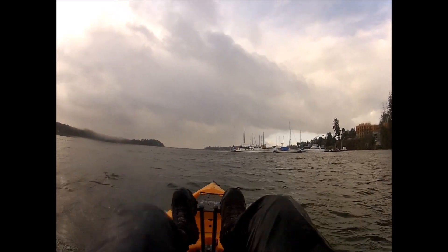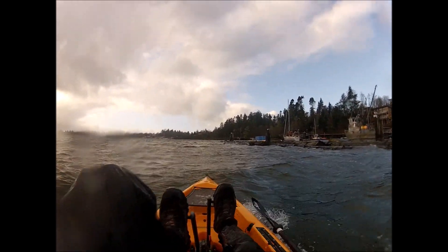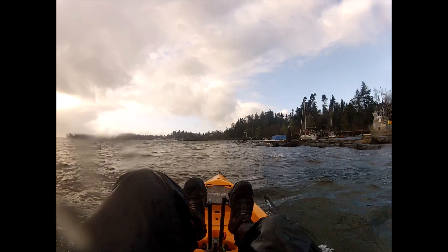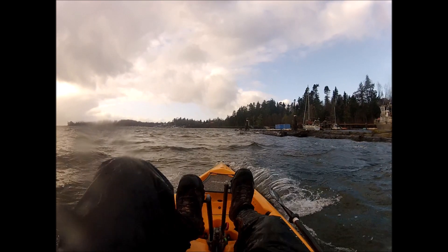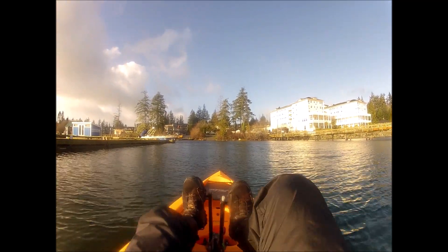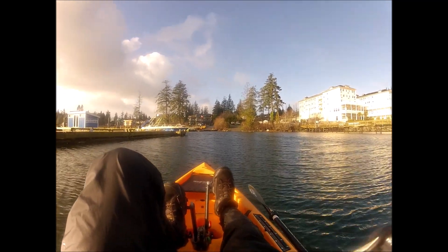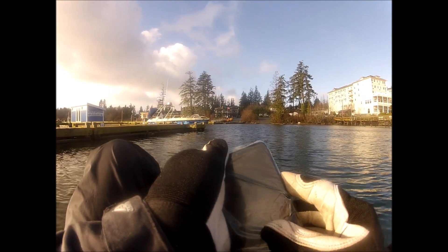We'll get hammered a little bit more, but it's fun and games. It's gorgeous in here. Woohoo — that was it. Not in time yet, we'll figure that out.